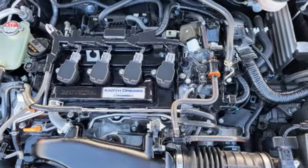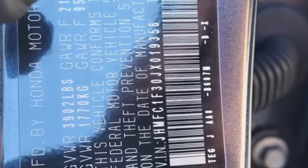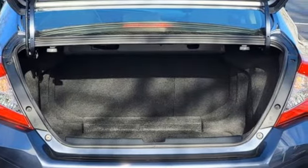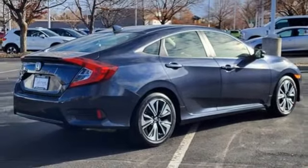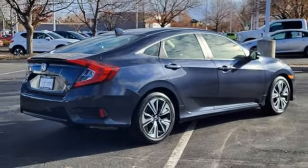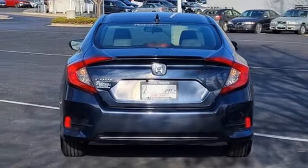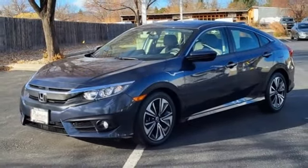Bluetooth wireless audio streaming. Remote engine start. Dual zone climate control. Bluetooth hands-free link. Front heated bucket seats. Intercooled turbo inline four-cylinder engine. Express open and close sliding and tilting sunroof. Gas pressurized shocks. And Apple CarPlay Android Auto.